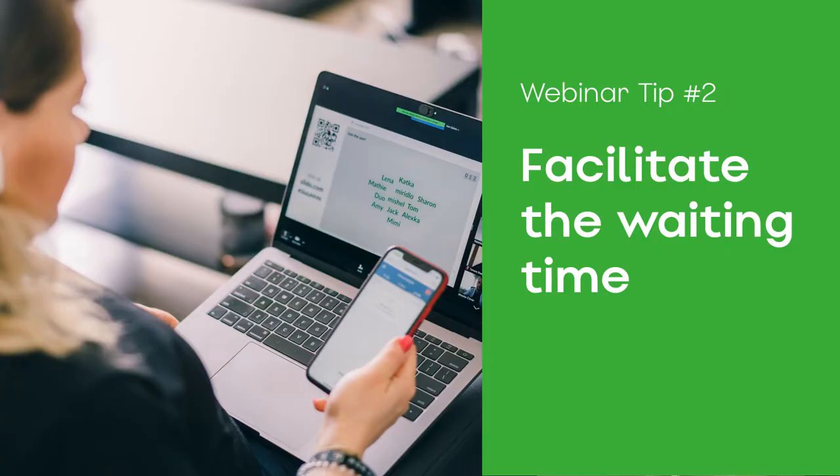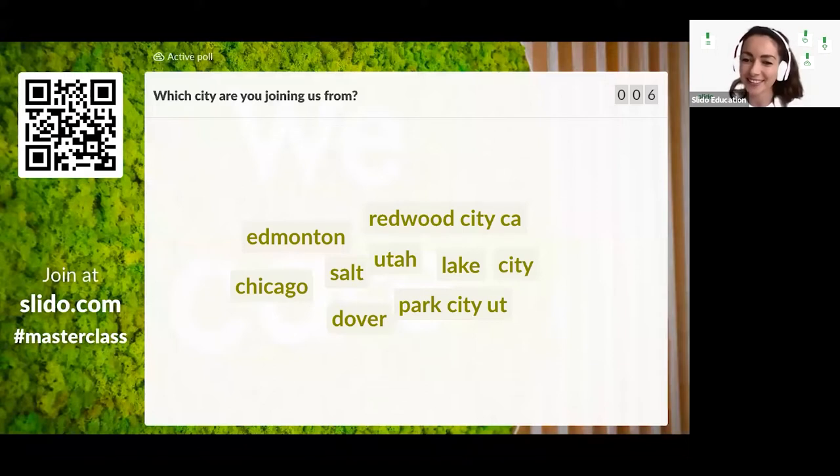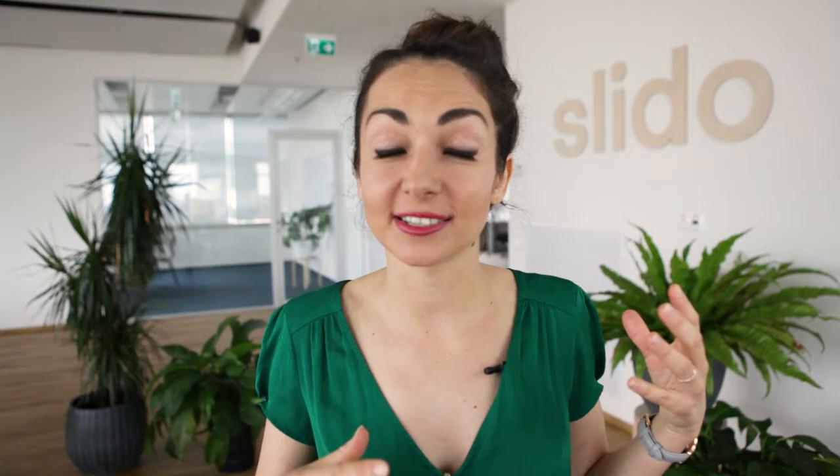Tip number two: facilitate the waiting time. What I normally do is log in and go live two or three minutes before the start. I run an icebreaker poll — for example, I ask 'where are you guys joining from?' using Slido. While we're waiting for other participants to join, people are already submitting their answers, so I'm already engaging them in conversation. That way, my audience knows I expect them to engage throughout the webinar.